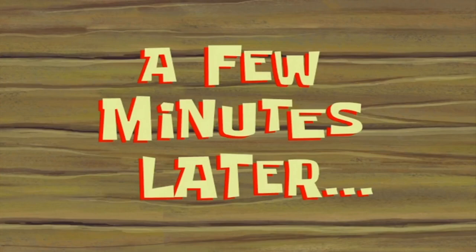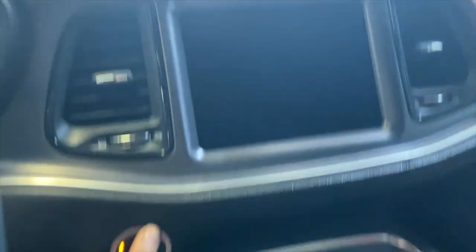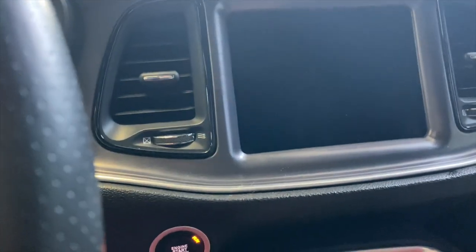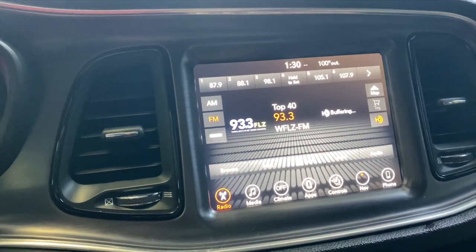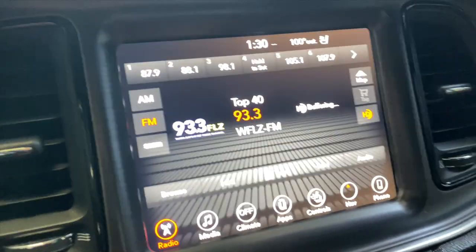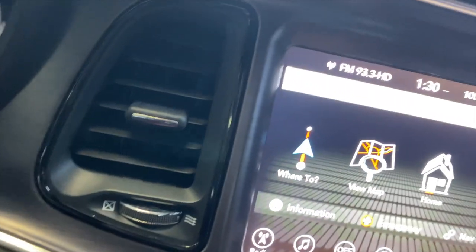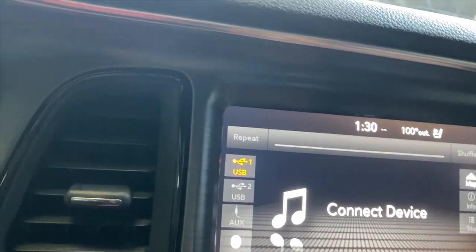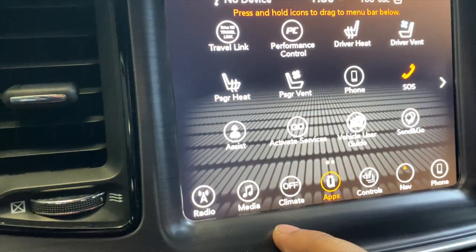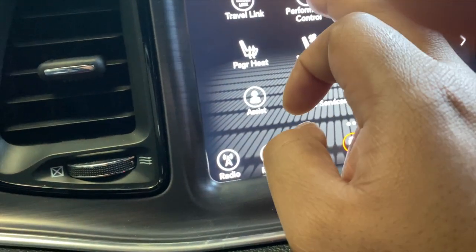A few minutes later — all right guys, I figured it out. The actual screen was powered off, so I'm gonna turn the car on again. There it is! So I'm happy about that. Let's see — nav's looking good, music... let's look at the apps. Everything seems to be responsive.